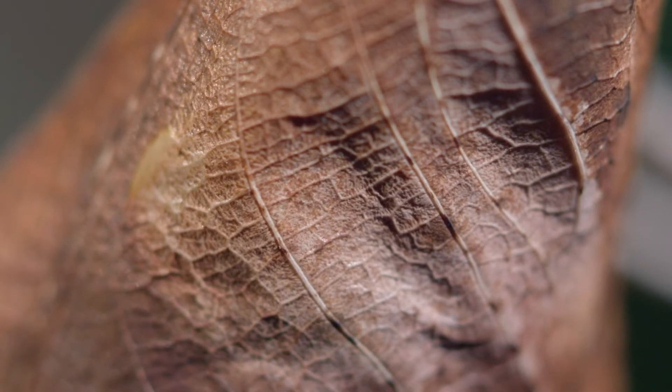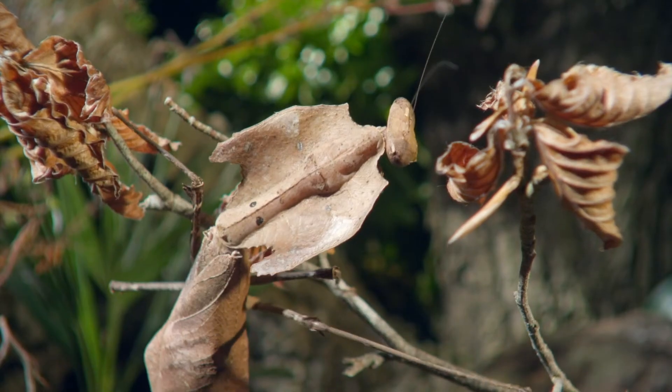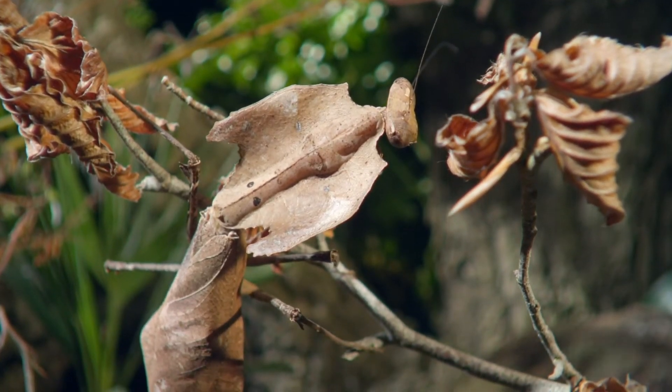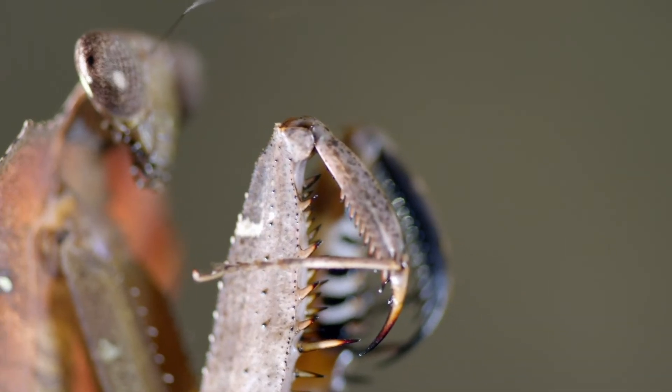This extraordinary deception enables the mantis to hide from those that would eat it. But it too is a predator — all mantids are. And their disguise sets them up for the perfect ambush.